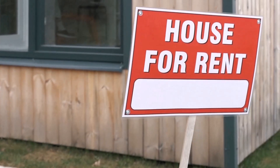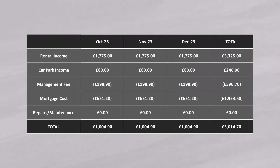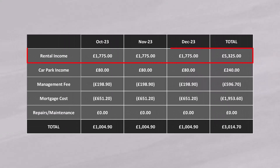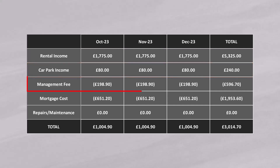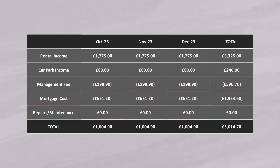I also invest in real estate and currently own two buy-to-let properties and rent out a secure parking space. So over October, November and December this is what the numbers look like. The rental income has stayed the same — my two-bed flat gets £1,000 a month and my one-bed flat gets £775. I also get £80 a month for renting out the parking space. The management fee has stayed the same, as has the mortgage, and there haven't been any repairs or maintenance costs either. So all in all a pretty uneventful quarter on the rental side, which is how I like it. My pre-tax profit over the period is £3,014.